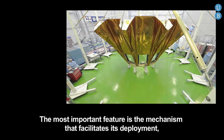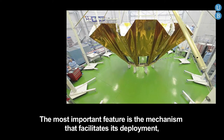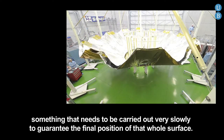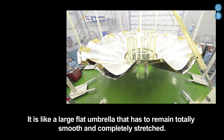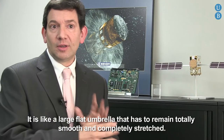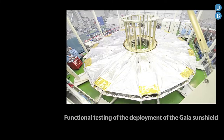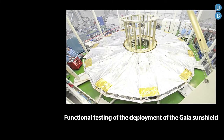The most important thing is the mechanism that facilitates its deployment, something that you have to do very slowly and that has to guarantee the positioning of all the surface — like a big umbrella that has to be absolutely taut and totally stretched. Its construction has been a remarkable technological challenge.